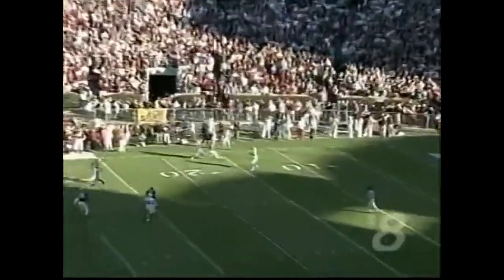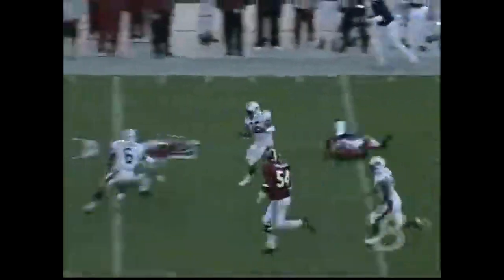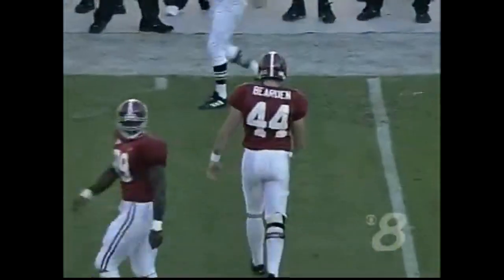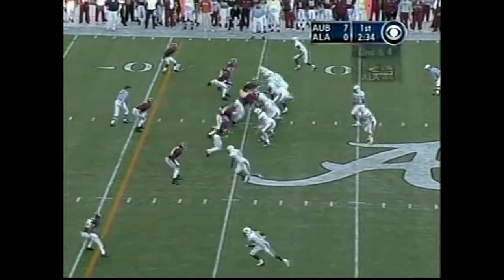Here's the punt — nice and high. Hood with the catch at the 14 and room to return it. And Bearden makes the tackle. Oh my goodness. Wow. They've got a second down inside the 45 of Alabama.